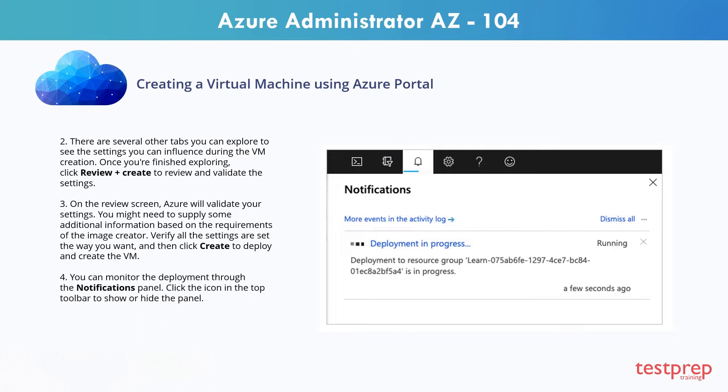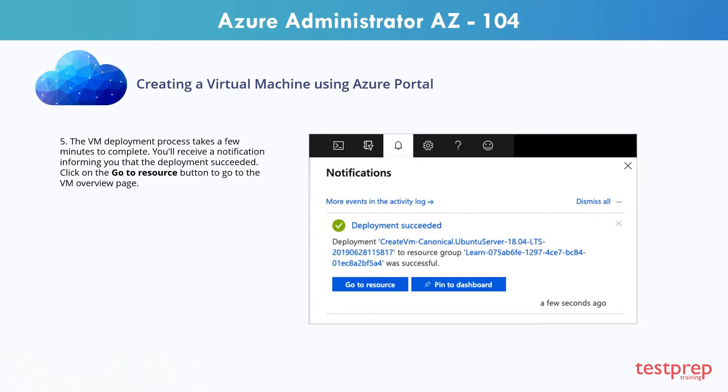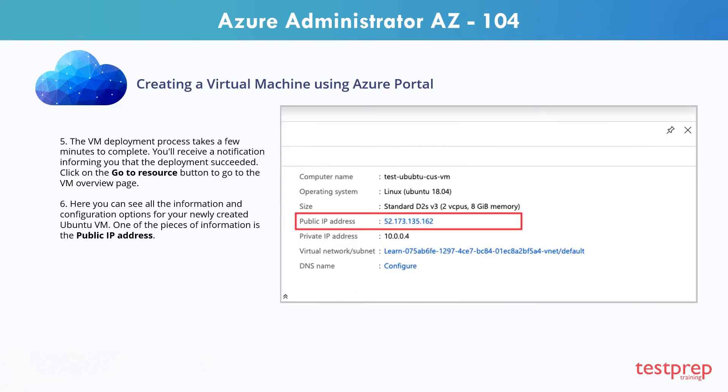Step 4: You can monitor the deployment through the Notifications panel. Click the icon in the top toolbar to show or hide the panel. Step 5: The VM deployment process takes a few minutes to complete. You'll receive a notification informing you that the deployment succeeded. Click on the Go to Resource button to go to the VM Overview page. Step 6: Here you can see all the information and configuration options for your newly created Ubuntu VM, including the public IP address.